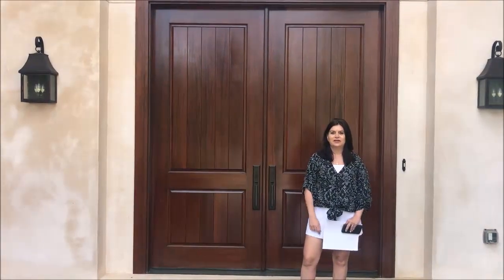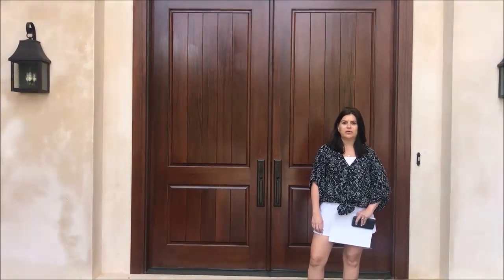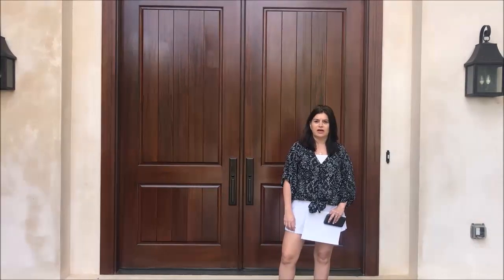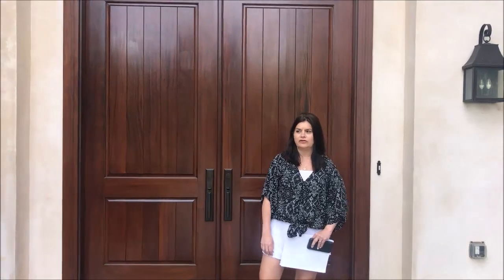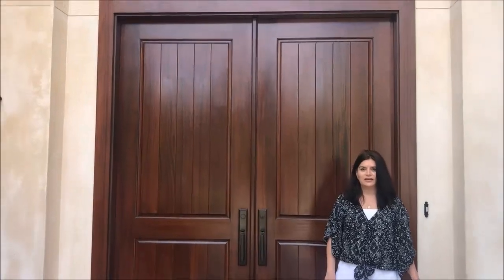Welcome. Good afternoon. Today we're coming to you from Stony Point Farms neighborhood in the South Forsyth area of Cumming, Georgia. It's a gated neighborhood with all individual custom built homes. I'm standing here in front of 2170 Stony Point Farms Road, in front of these gigantic solid doors, and we're going to step inside.